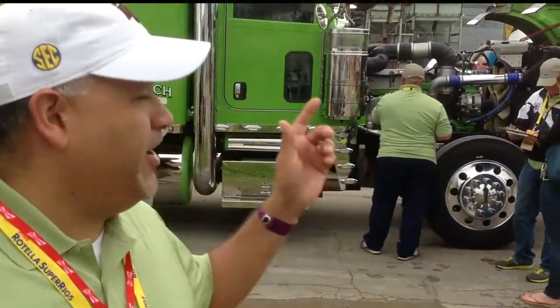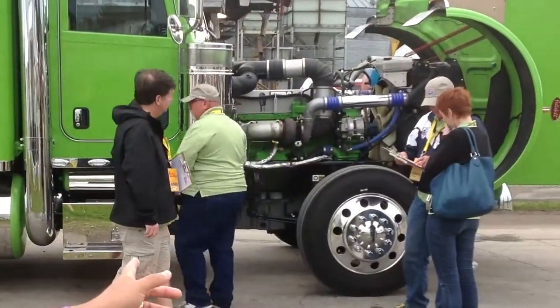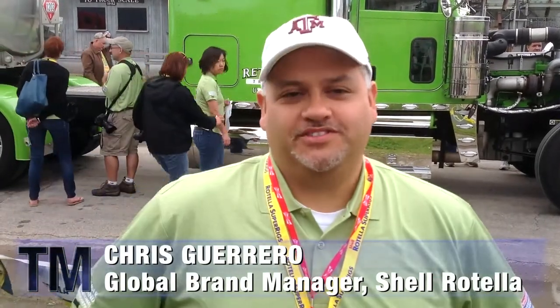At the show, I caught up with Chris Guerrero, Global Brand Manager for Shell Rotella, to find out why the show is so important to the brand. Here at Shell Rotella, for over 31 years now, we've been doing the Shell Super Rigs event.